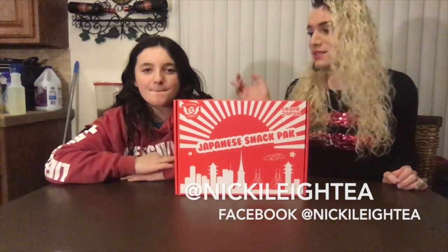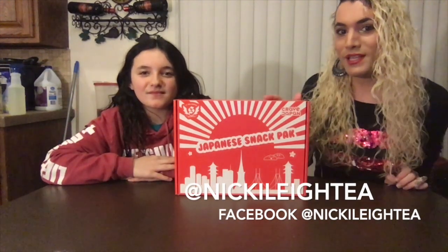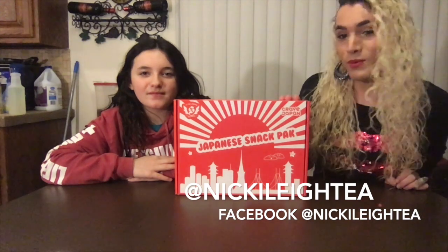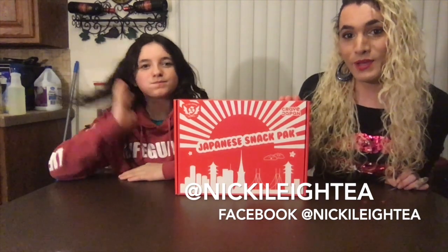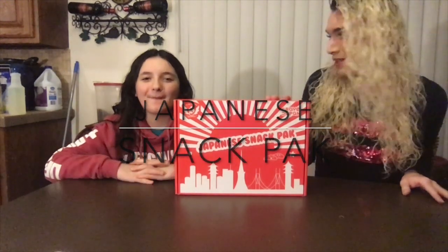Hi guys, welcome back to my channel, Nikki Lee T. We are here with my niece Angel — say hi. And we are doing the Japanese snack pack today. We don't know what's inside, so we're trying it with you, and we're excited. Blind taste test — we're going to tell you what we think, go through the whole box.